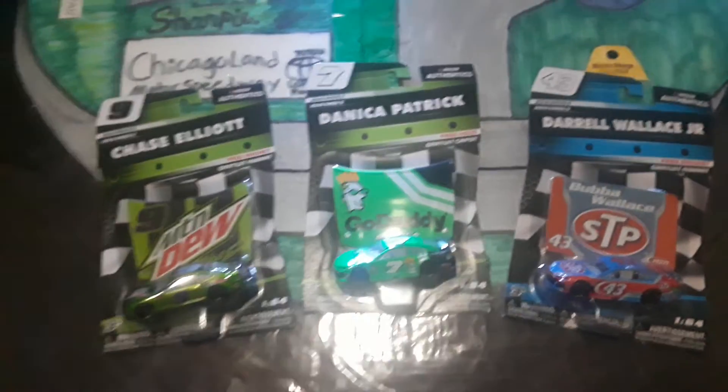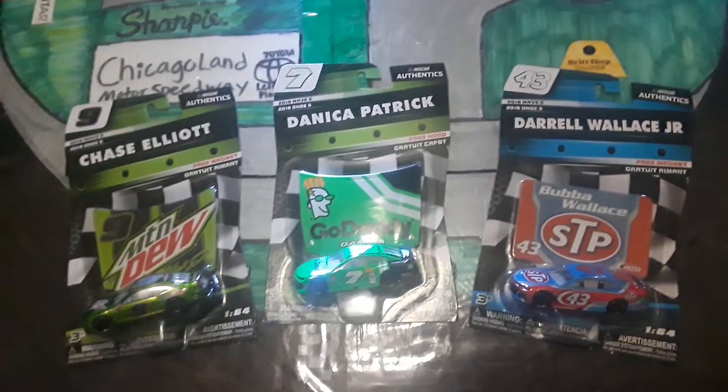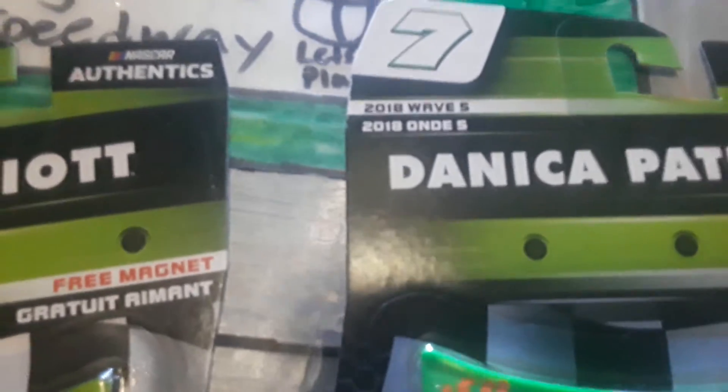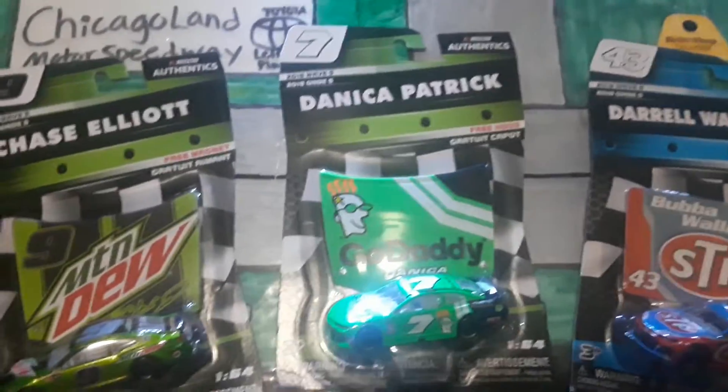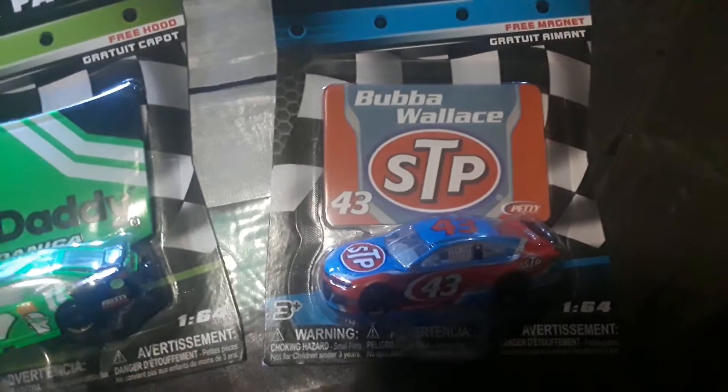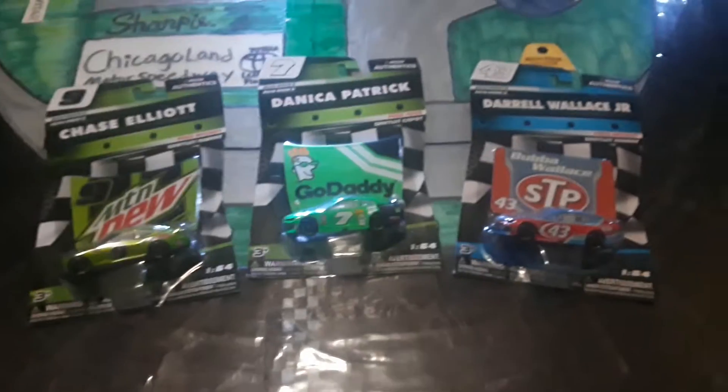Hey, what's going on guys? It's your boy SuperRytherEnders here, and welcome back to another video on the SuperSquad channel, where today we have three new cars from Wave 5. I finally found Wave 5. We have Danica Patrick's Final Ride, Chase Elliott's Mountain Dew, and Bubba Wallace's 43. Let's get right into it.